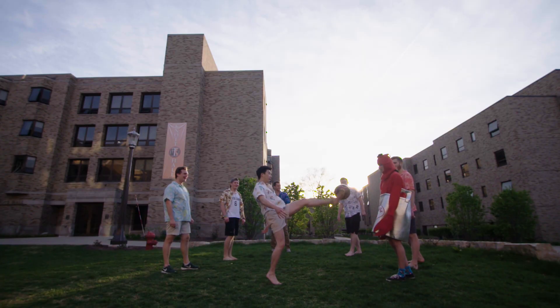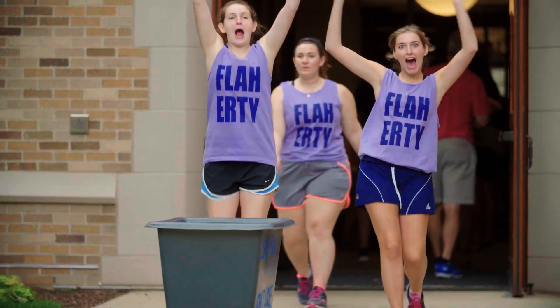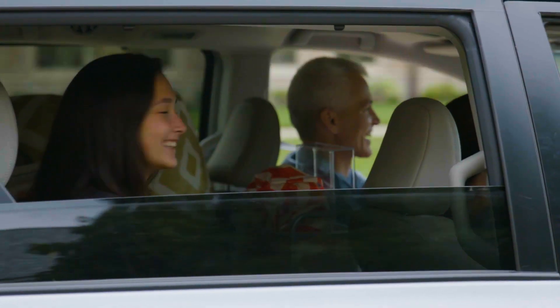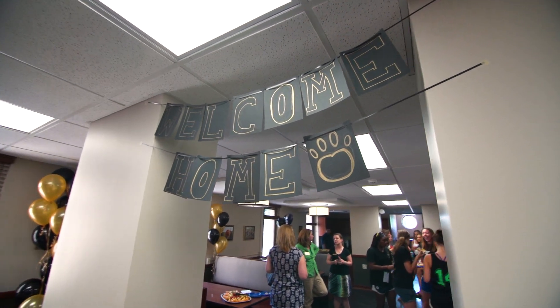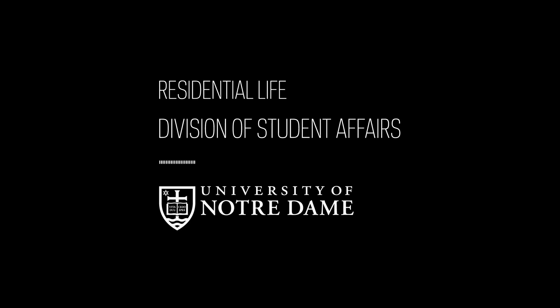We look forward to you joining your new community and are as excited as you are to find out your hall assignment. We're so glad you're here and can't wait to welcome you to your new home. See you next time.